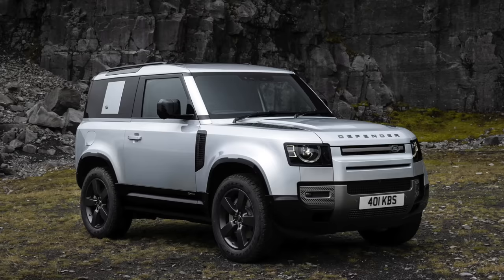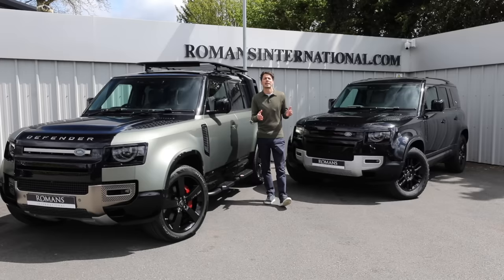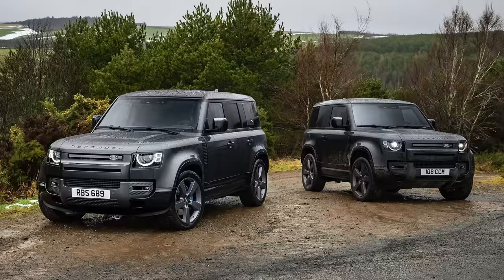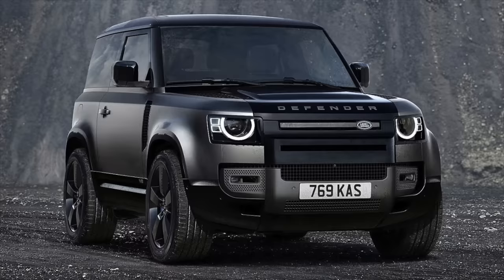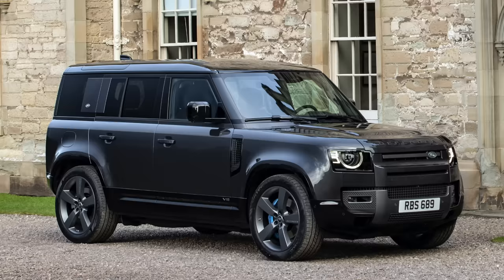In 2021, they brought out a new model called the X Dynamic — a halfway house that sits between the X and the regular Defender. They're also bringing out a couple more special editions for the 2022 model year: a V8 version, something called the XS Edition, and a V8 Carpathian Edition.